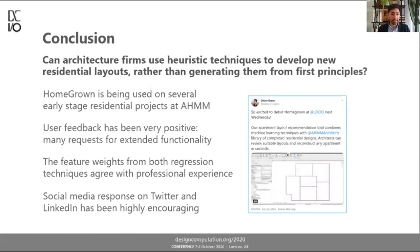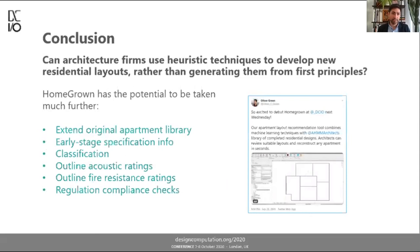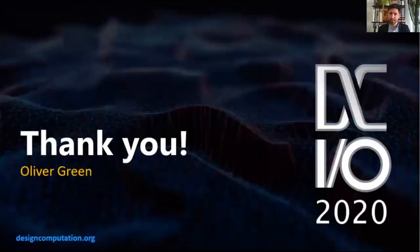Homegrown has the capacity to be taken much further — I think it's only about half done. We can extend the original apartment library to include new shapes and sizes of apartments, and also include early stage data relating to specification, classification, acoustics, and fire. We can even begin automating things like regulation: a bedroom knows it's a bedroom and knows the minimum size it needs to be; the apartment knows its type and minimum sizes, number of sofa spaces, and so forth. I'm looking forward to developing Homegrown far more in the future. Thank you for coming to my talk.